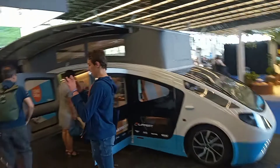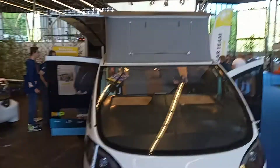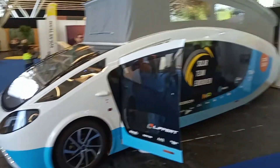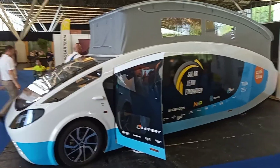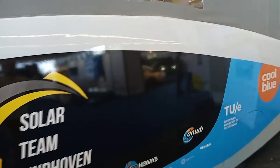Students from Eindhoven University. So the solar panels are on the roof, obviously, and that roof pops up. It's in that aerofoil type of shape — I'm sure it's to reduce drag and get more range. I want one of these. 100% want one of these.